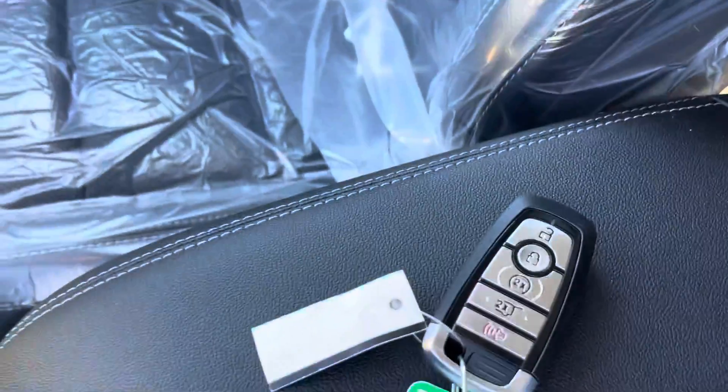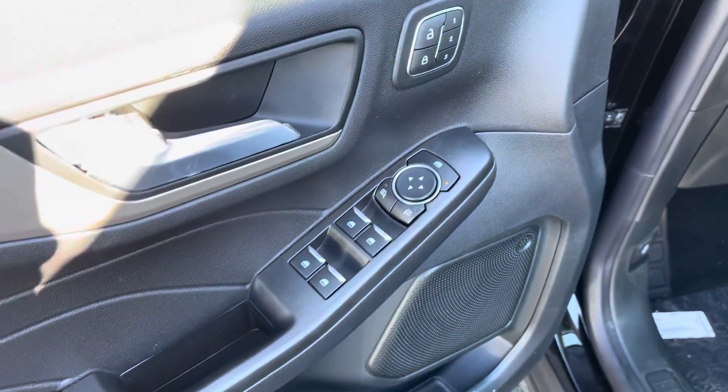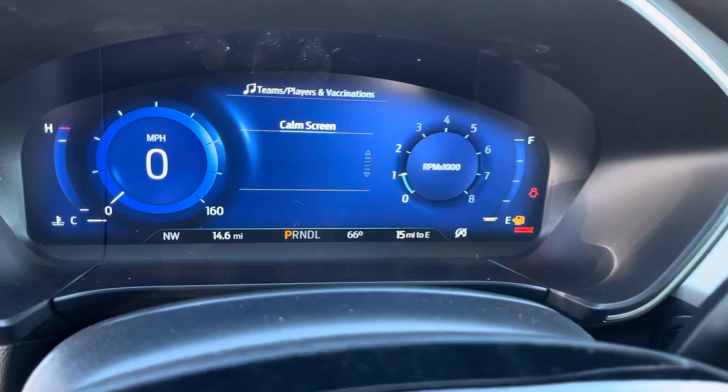On the key there is remote start. Automatic windows and locks with memory seats, automatic seats with headlights, and a power liftgate.